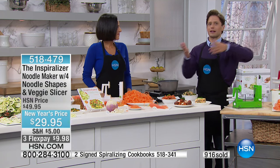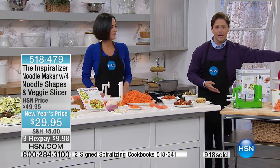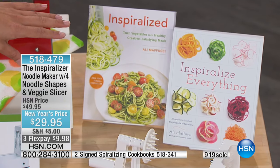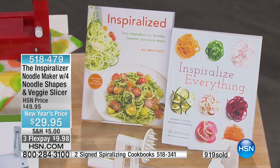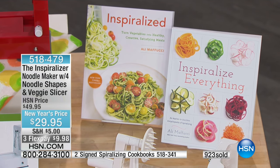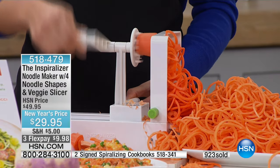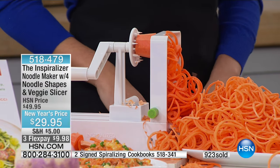You've got to get the Inspiralizer to do those recipes. She's got a two-cookbook collection, both signed for you today by Allie. They're available on sale — only $31.95, that's a $10 off savings, and they're on three flex. So if you're seeing everything Allie's doing and going, 'I don't know how to do that, how long to cook it, what to mix it with' — you can get those cookbooks and you'll have great ideas to go along with your purchase today.